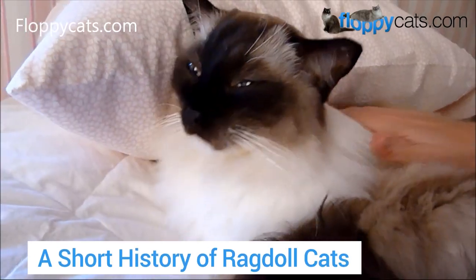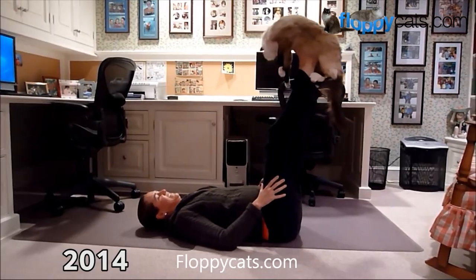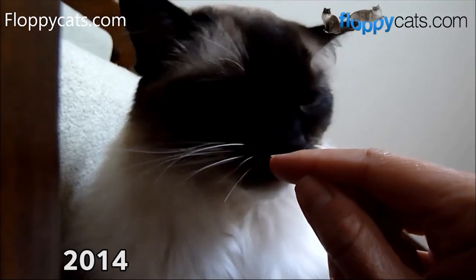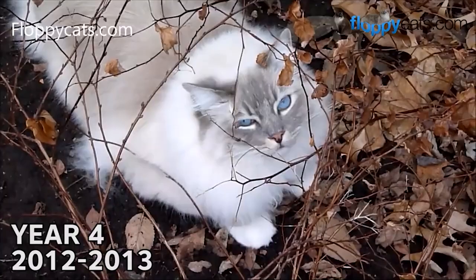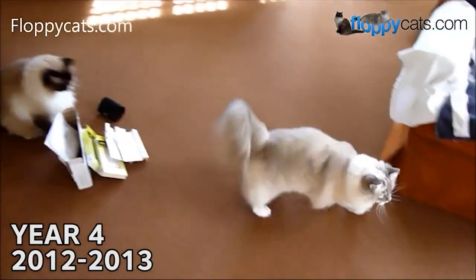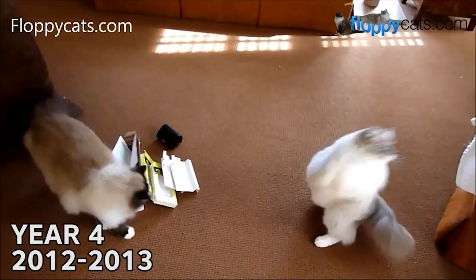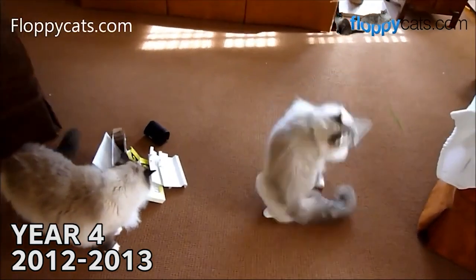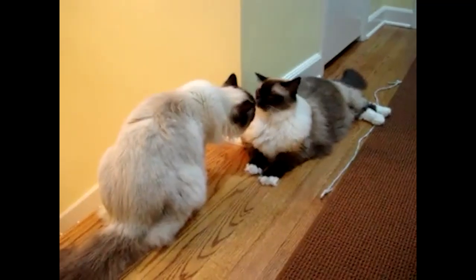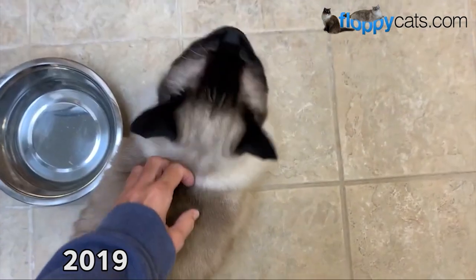The ragdoll cat breed began with a cat named Josephine, a non-pedigreed white long-haired Persian Angora type who was bred with several Burman or Burmese-esque type cats. The litters they produced included a large breed of docile, affectionate cats with the famous ragdoll trait of going limp when picked up. Ann Baker, the person who bred these cats, continued to breed the line for cats with these characteristics, selecting traits like the tendency to relax when picked up, a pointed coloration, large size, and the sweet ragdoll cat personality.